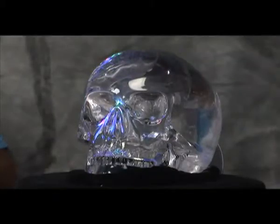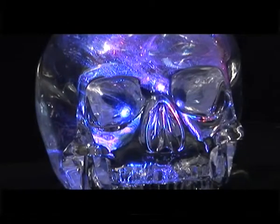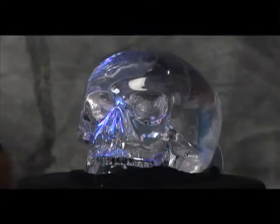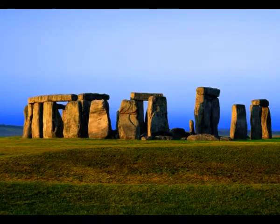8. Another startling optical feature is the prism located at the lower rear section of the skull. All light rays striking the eye sockets are reflected from this prism. Therefore, when you look directly into the sockets, you can see the whole room inside the eyes of the crystal skull.